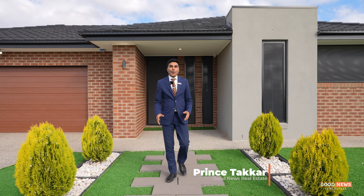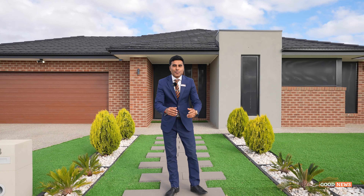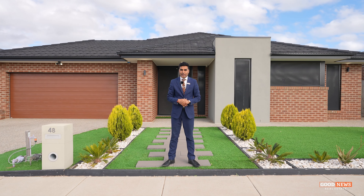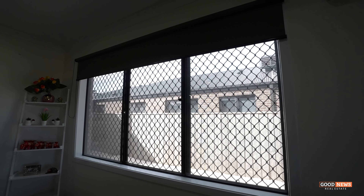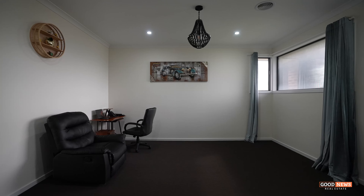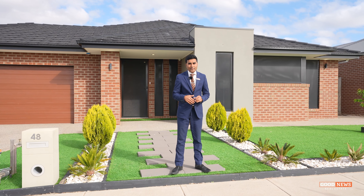Hello ladies and gentlemen, and welcome to 48 Topal Road in Wyndham Vale. This property is in Jubilee Estate, one of the finest estates in Wyndham Vale. This property has got many unique features, sitting on a huge 613 square meters of land, with additional living areas and many more features to show. Let's not wait and have a look through.